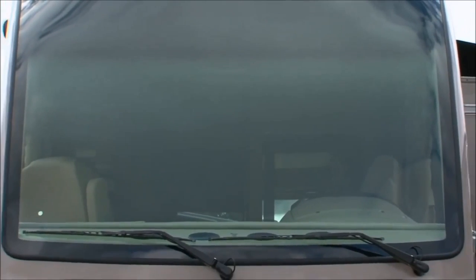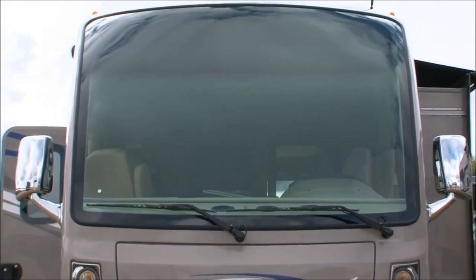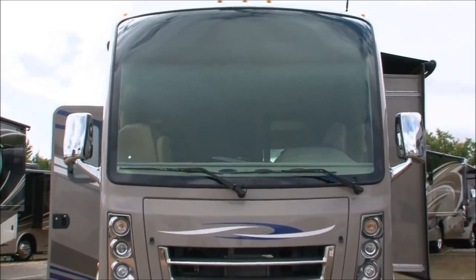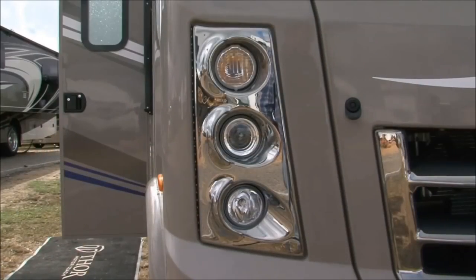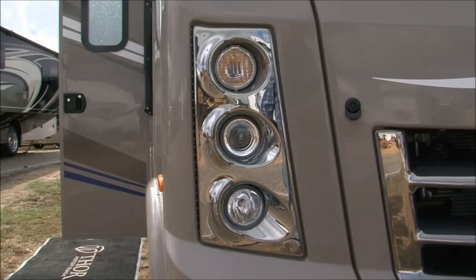Here at Thor Motor Coach, one of the highlights of the show is of course our RUV — the Recreational Utility Vehicle. We just introduced this back in September, and it's been a wild success. It's completely different looking than any other coach out there on the road, and it's smaller and compact — definitely something that nobody else has out there.